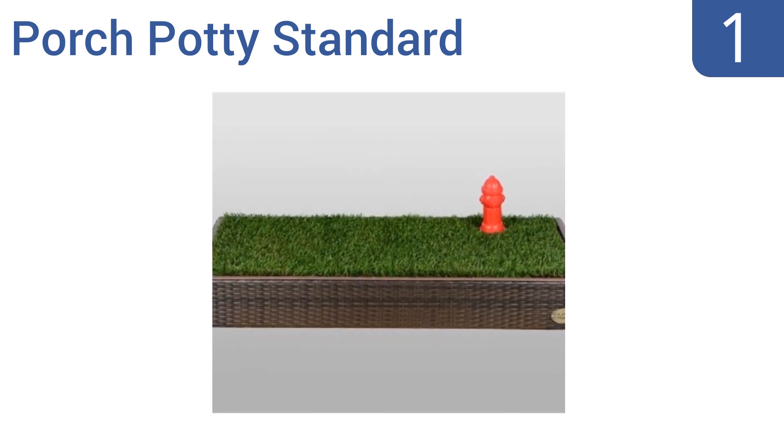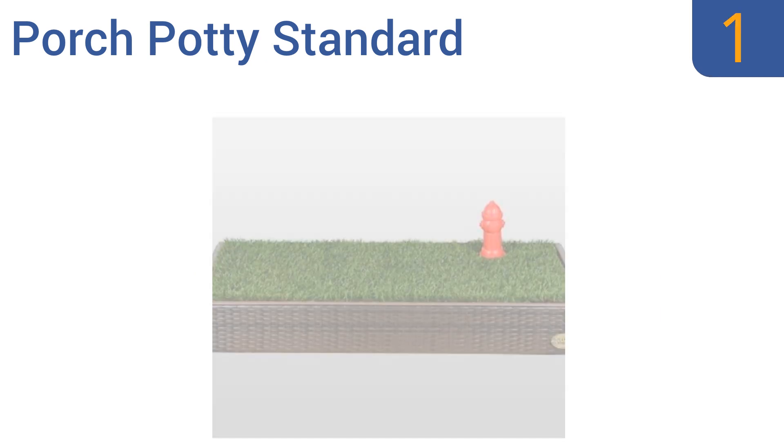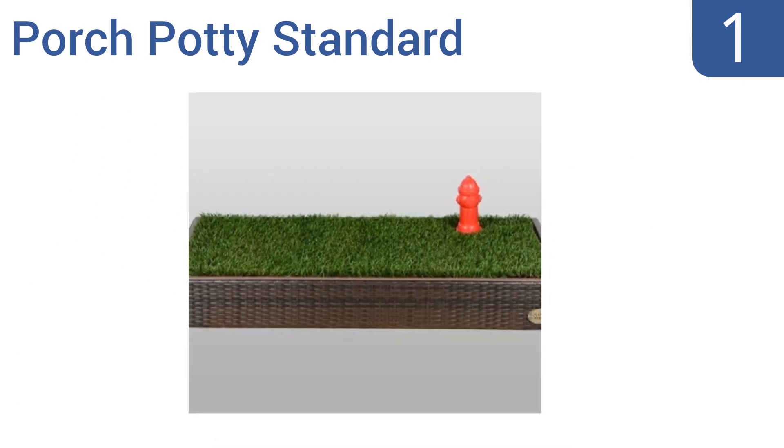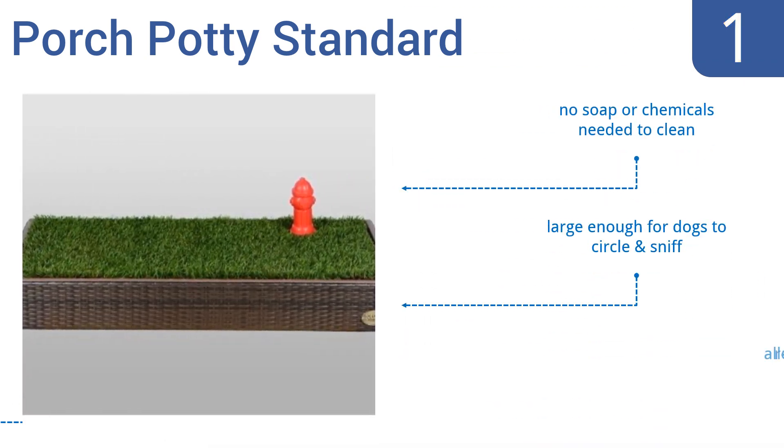Taking the top spot on our list, the Porch Potty Standard is a unique automated design that allows instant drainage to the underneath storage box or to a rain gutter through a connected hose. The wicker frame also lets it blend into most patios' decor. There's no soap or chemicals needed to clean it and it's large enough for dogs to circle around and sniff. It comes in an all-weather resistant frame.